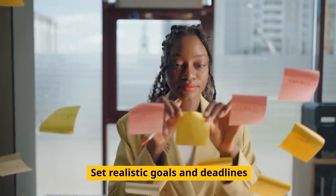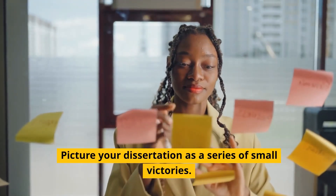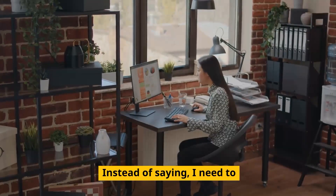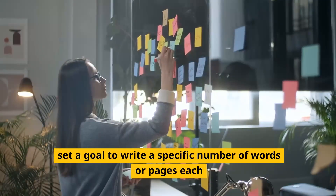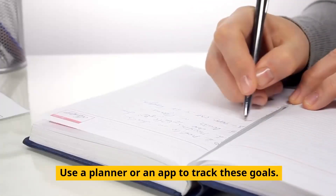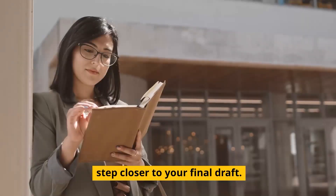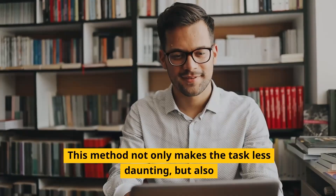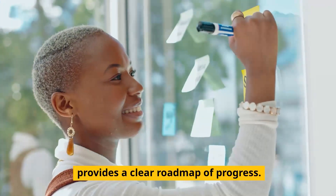Tip number two: set realistic goals and deadlines. Picture your dissertation as a series of small victories. Instead of saying 'I need to write my dissertation,' break it down. Set a goal to write a specific number of words or pages each day or week. Use a planner or an app to track these goals. Celebrate each small win — it's one step closer to your final draft. This method not only makes the task less daunting, but also provides a clear roadmap of progress.